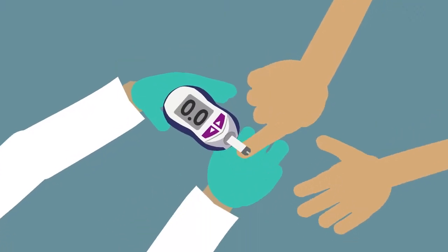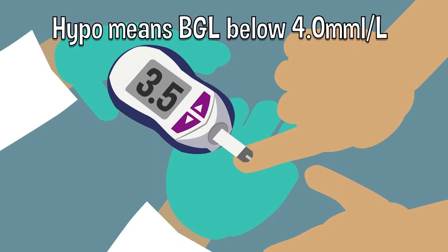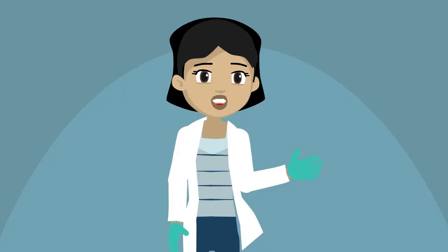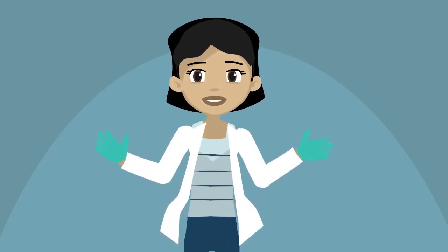Based on your blood glucose level, you may be having a hypo — short for hypoglycemia — which occurs when your blood glucose level drops too low, usually below four millimole per liter. Hypos can be dangerous, so it's important to learn to recognize the symptoms and treat a hypo straight away.